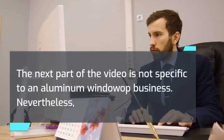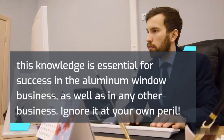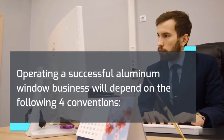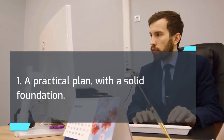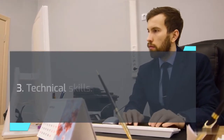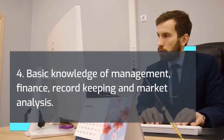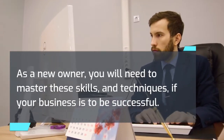The next part of the video is not specific to an aluminum window business. Nevertheless, this knowledge is essential for success in the aluminum window business, as well as in any other business — ignore it at your own peril. Operating a successful aluminum window business will depend on the following four conventions: 1. A practical plan with a solid foundation. 2. Dedication and willingness to sacrifice to reach your goal. 3. Technical skills. 4. Basic knowledge of management, finance, record keeping, and market analysis. As a new owner, you will need to master these skills and techniques if your business is to be successful.